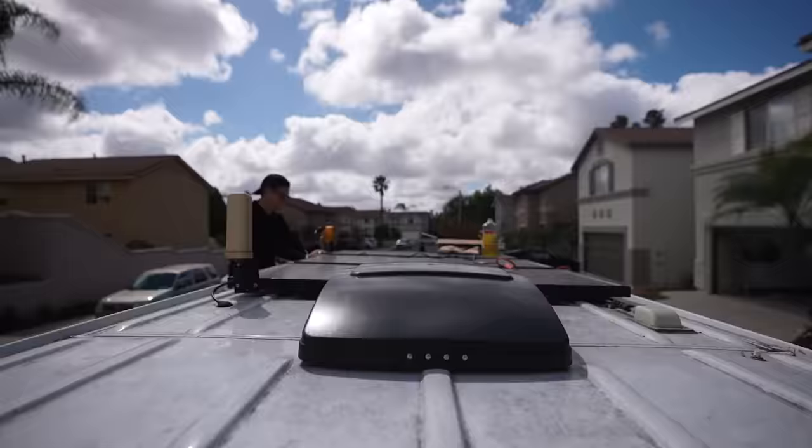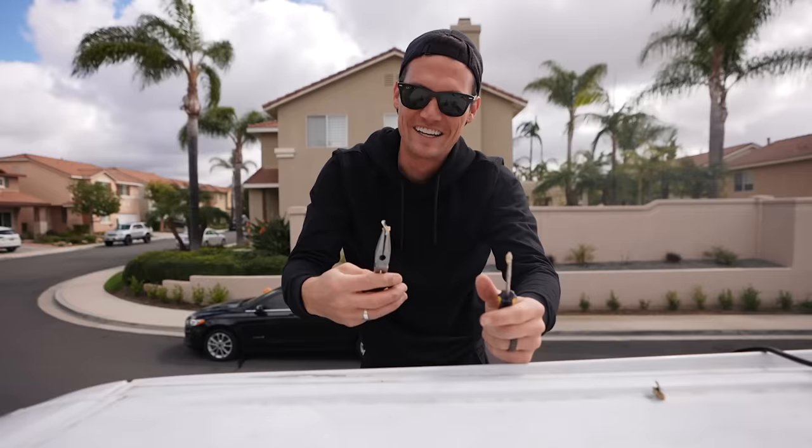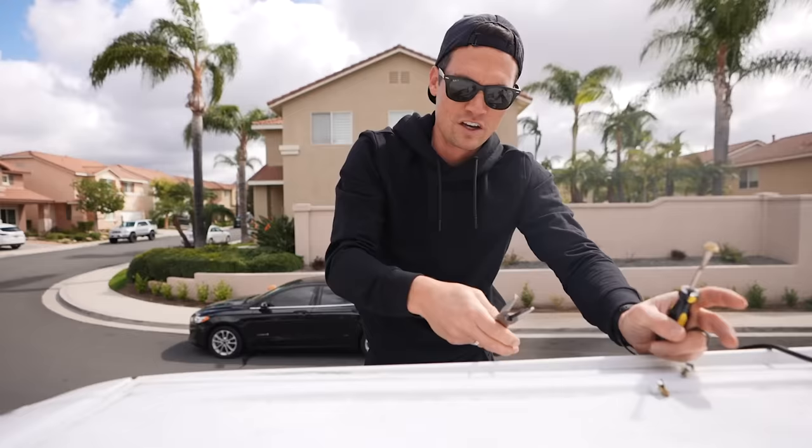A little less than an hour later, I'm on my last one. Only my second one that's broken off. Time to start cleaning.